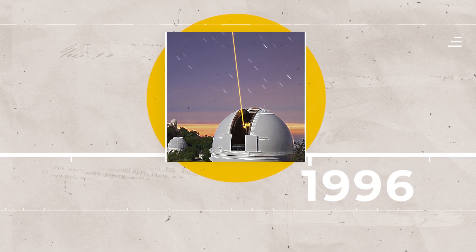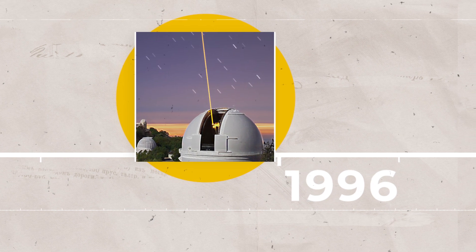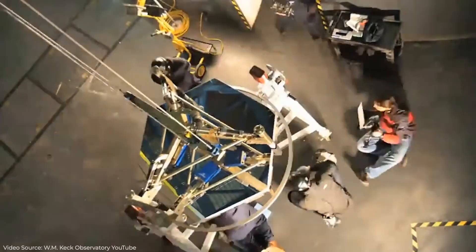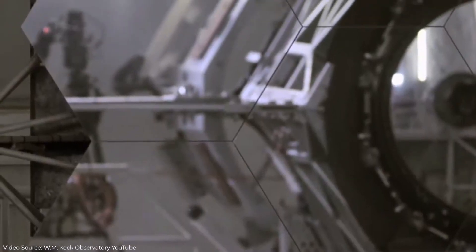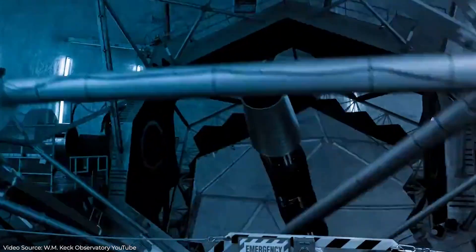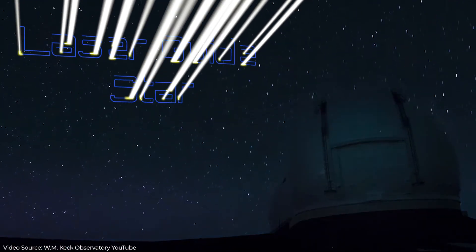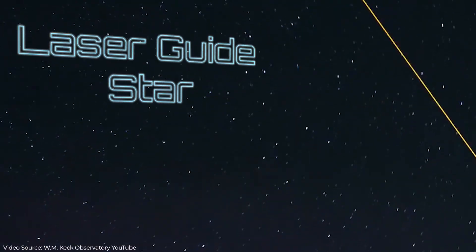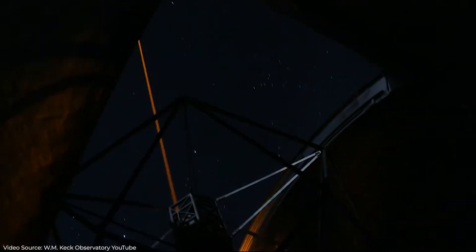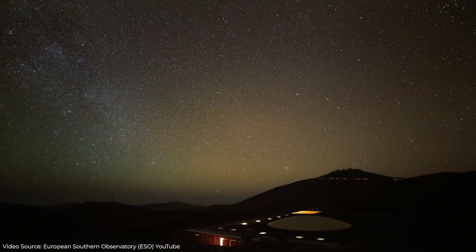Speaking of lasers, LLNL has also been instrumental in birthing entire new eras of astronomy. The lab developed a mirror with small movable segments for use in telescopes. Pair this with a laser beam and you've got yourself a laser guide star. This seemingly simple tool takes the twinkle out of starlight. It sounds like something from Star Trek, but it's a real thing that solves a real problem.